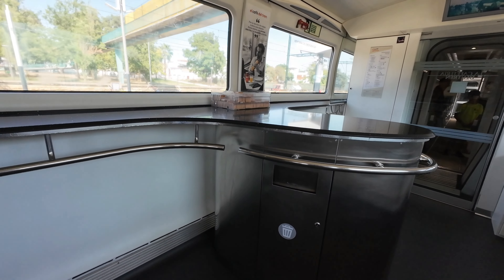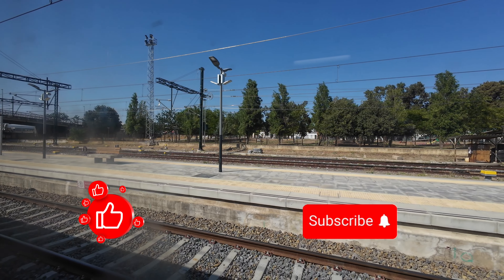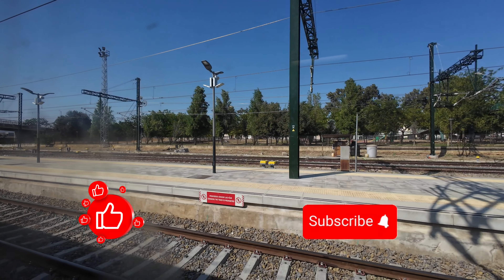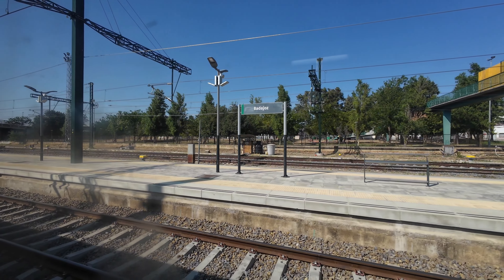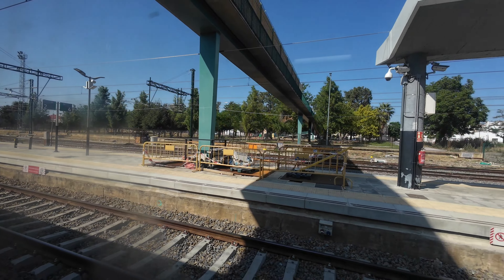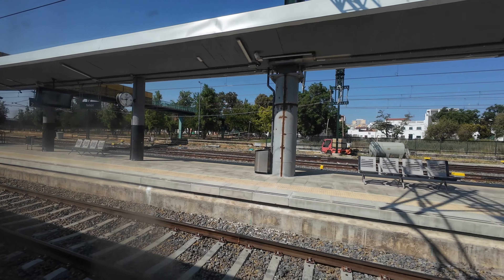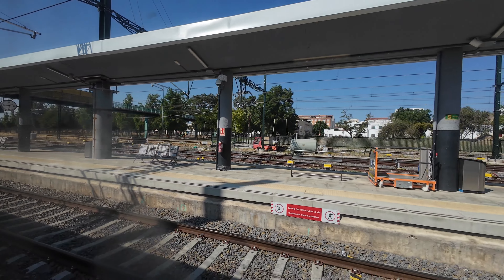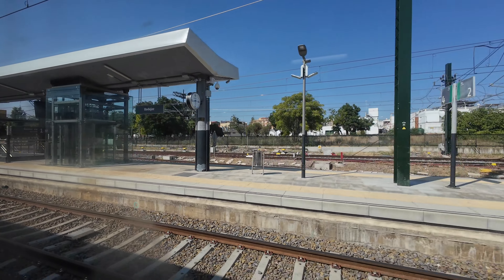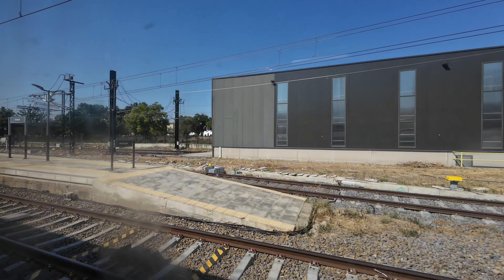Departure is at 5:43 pm, on schedule. Since not all sections of the track from here to Mérida are under electric tension, we leave Badajoz using the diesel engine. Later, after Mérida, the train will switch to the 25 kV catenary and we will be able to reach speeds of 200 km/h up to Cáceres and Plasencia, where the electrification ends. Starting September 11th, the 193 km from Badajoz to Plasencia will be covered using 25 kV power.